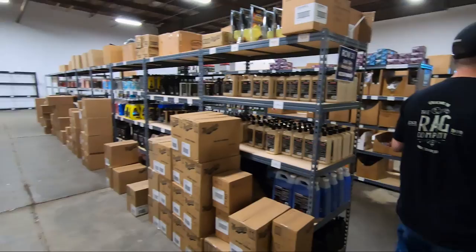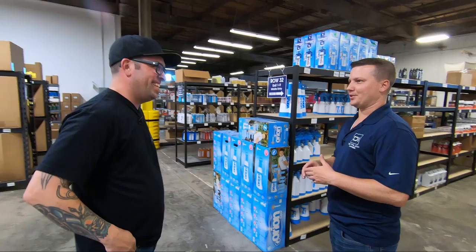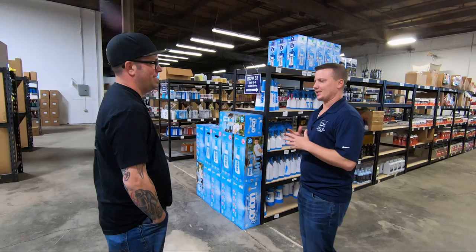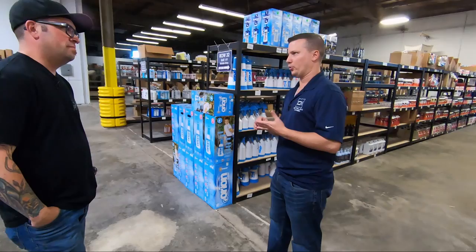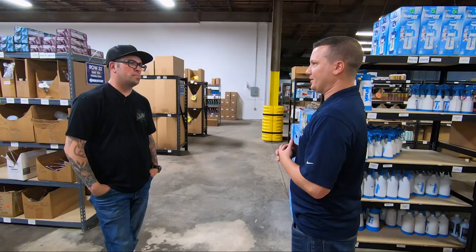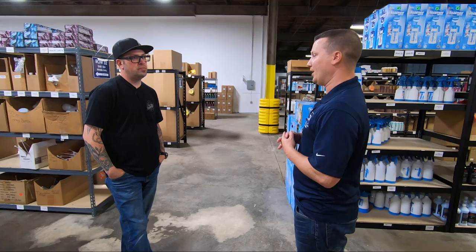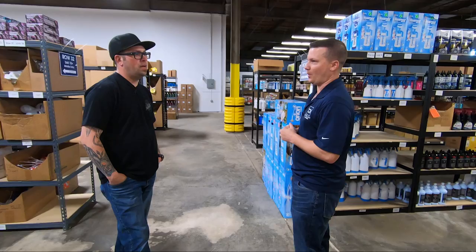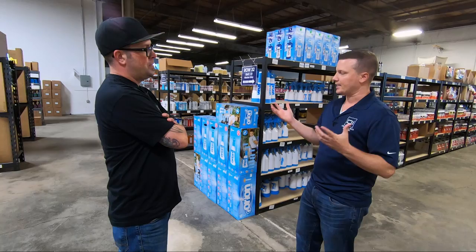Ten or fifteen years in the future, you could put robots in here — we've technically already coded everything for that. The hard part is that not everything in our industry is barcoded; half our manufacturers don't use barcodes. Add in hazardous materials, and products that expire relatively quickly — coatings need to move within a couple of months, you can't hold them for a year. Then throw in competitors like Amazon, Walmart, and auto parts stores. It's a challenging business with very slim margins.